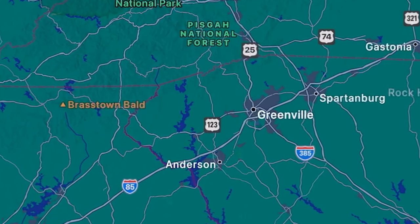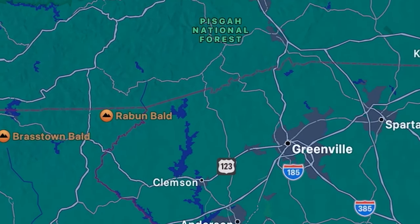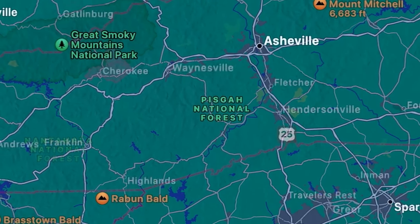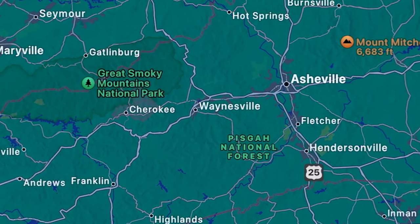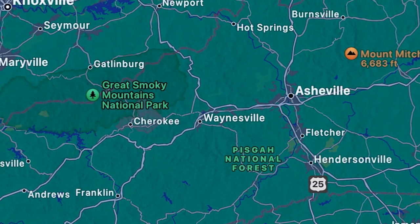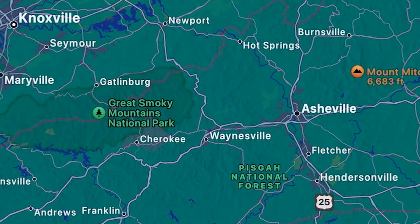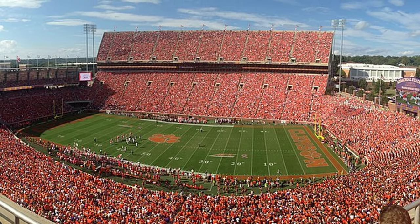Greenville is in the upstate, northwestern part of South Carolina with a population of about 72,000 people. If you're thinking about travel, you're going to be neighbors with western North Carolina and Tennessee — think mountains, trips to Tennessee and Asheville. You're also going to be close to Clemson University in the upstate, so football games are nearby. Greenville is usually in the top three cities people consider when it comes to South Carolina.